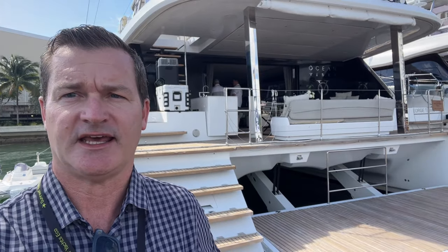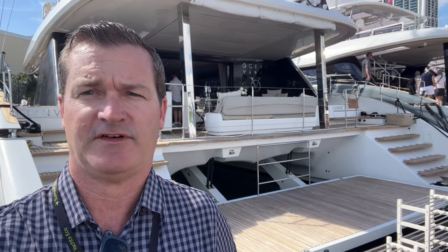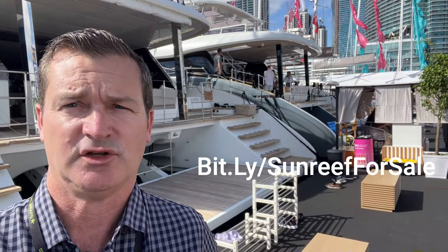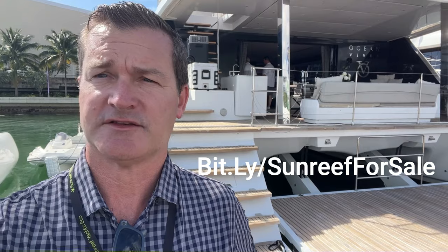Hey guys, Tony Smith with Minted Yachts. Today we're here at the Miami International Boat Show. Behind me you're going to see the Sunreef 70, the Ocean Vibes. We're going to go ahead and walk around this boat and show you some interesting things. This boat is currently on the market, as is the Sunreef 80, which is Seclusion next to us. So if you're in the market for a Sunreef, let us know. Let us know your thoughts and comments down below.